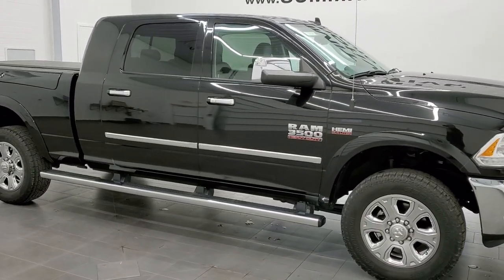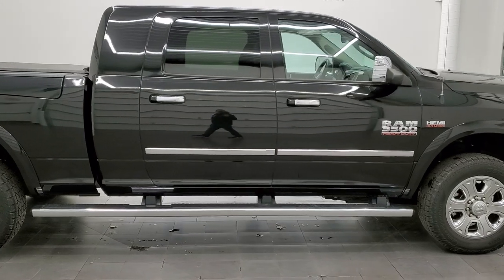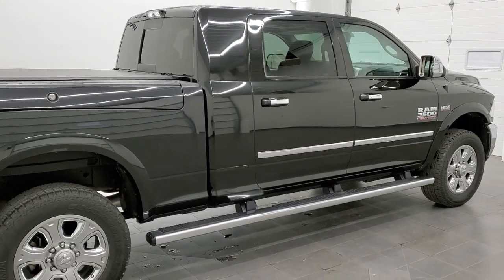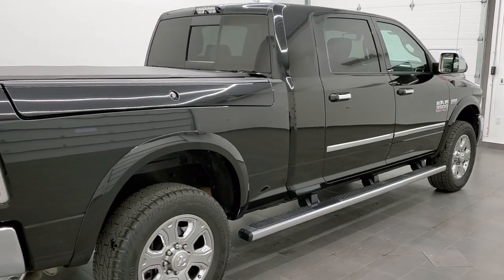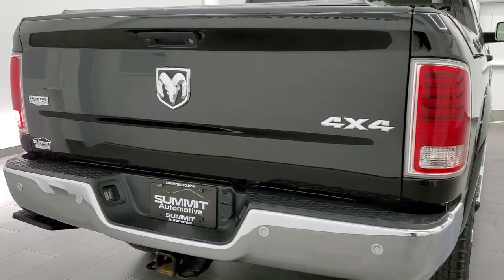This 2018 Ram 3500 Mega Cab Short Box with the Ram Box is stock number 11541Z. We are here at Summit Automotive in Fond du Lac, Wisconsin — your new and used heavy-duty truck and Ram headquarters.